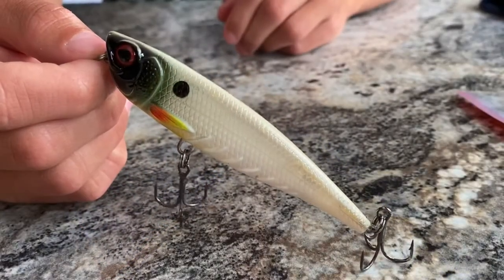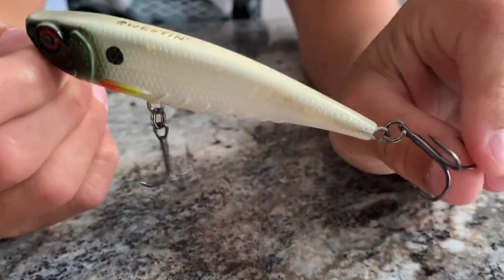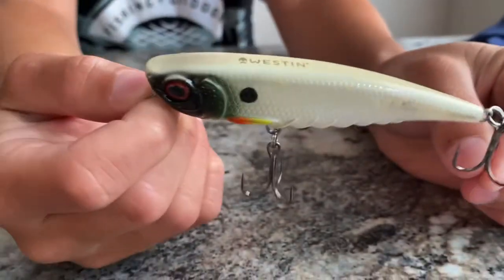This is the Topwater Walking Bait by Westin. I love the colors. Good size treble hooks, decent size.